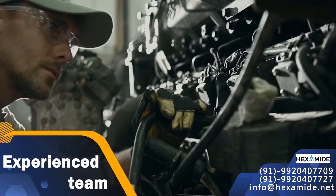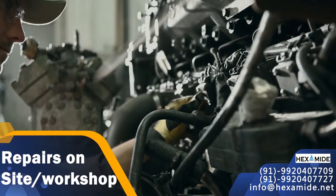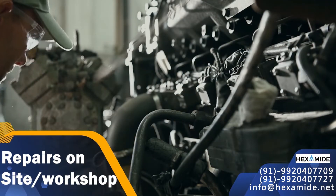They handle after-sales service to ensure preventive maintenance to eliminate breakdown time. Hexamide's experienced team also takes up safety inspections, repairs on site or in the workshop for exchangers and retubing.